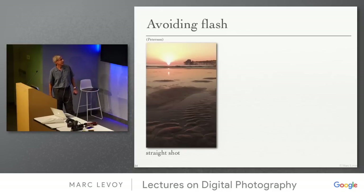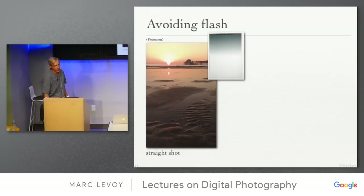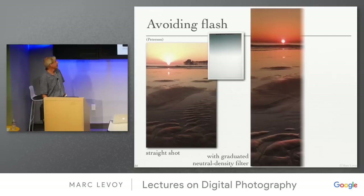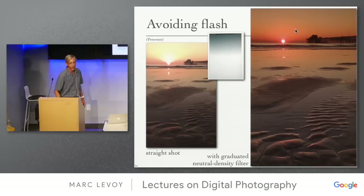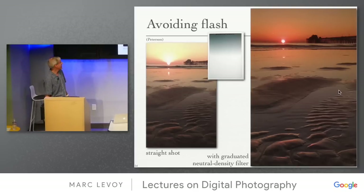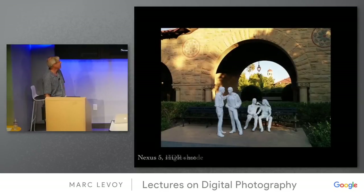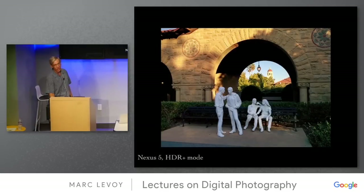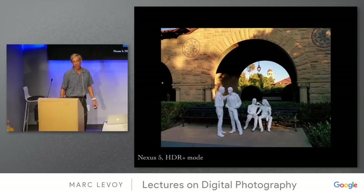Avoiding flash: in many situations you can avoid it. Here's a great case where a gradient filter — more opaque at the top and less opaque at the bottom — lets you photograph a sunset without flash. With high dynamic range photography that may not be as necessary as it once was, but a gradient filter lets you get more dynamic range into a single picture.